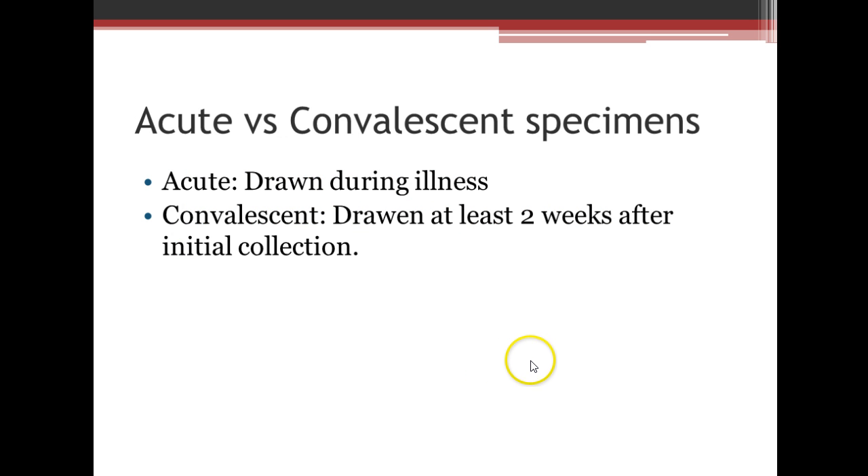Why do we look at acute versus convalescent specimens? The acute specimen is drawn during an illness, and the convalescent is drawn two weeks after the initial collection. That concludes our brief section on vaccines. We'll see you soon — bye.